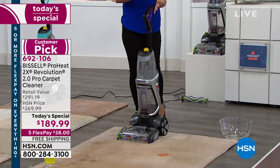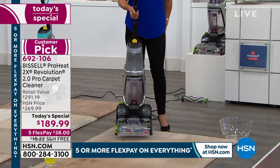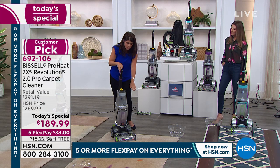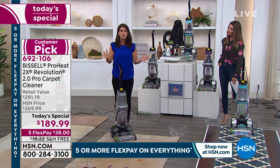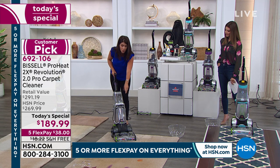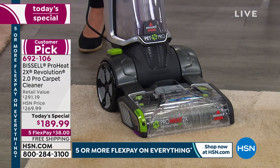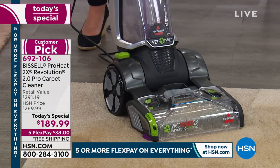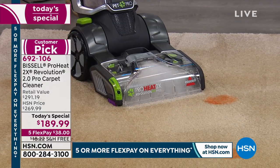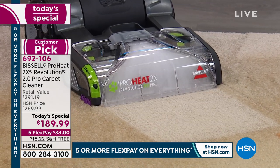Vacuums can't get all the dirt and grime out — they just can't. You don't want to rent a machine or hire a professional. This is the very best at under 20 pounds — about 18 pounds. Let me show you. You turn it on, those scrubbing brushes are working right away. This is the largest cleaning width available.